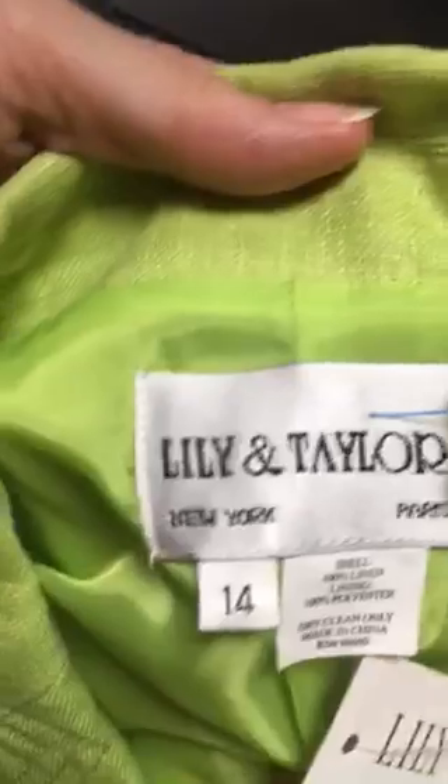This was the find of the day — another new with tags. Lily and Taylor. Some of these suits are selling for — like church lady suits — I need to iron it obviously. Some of these I saw online for quite a bit. Lime green — skirt, jacket. These are tags. The pink tags were 99 cents.